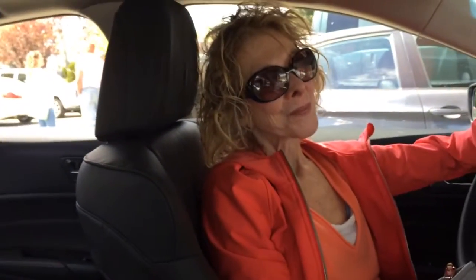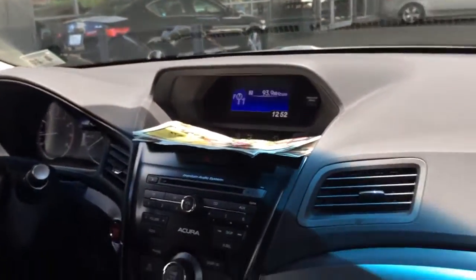This is Alfredo from Park Ave Acura, and I have Vivian who just bought a 2014 Acura ILX in graphite with the ebony interior. How was your experience, Vivian?